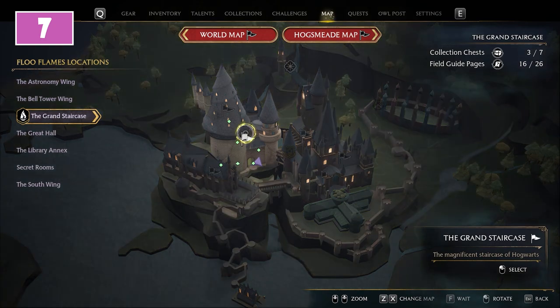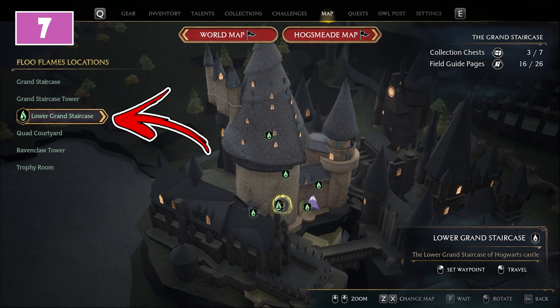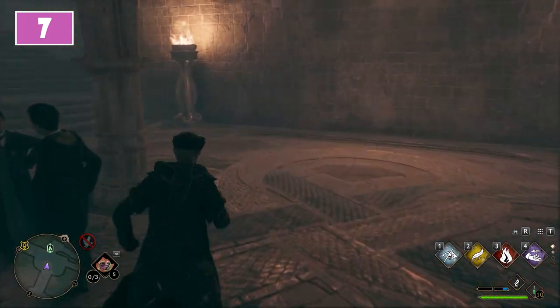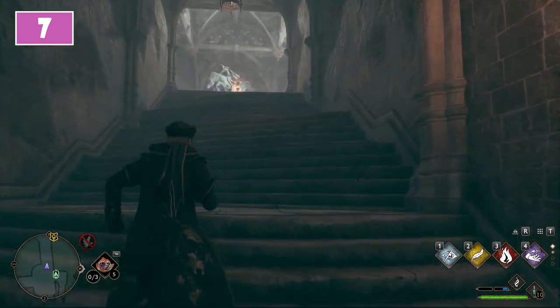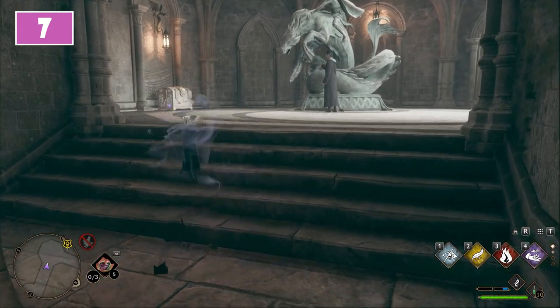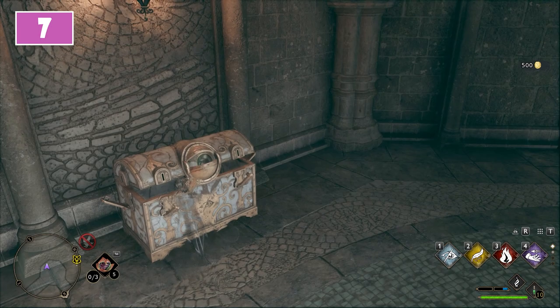The seventh is still in the Grand Staircase area. This time start from the Lower Grand Staircase fast travel point. Reach the dead end in front of you and then turn to the left. This will guide you toward a staircase that will end in front of a monument. To the left from it, under the lantern, you will find the seventh chest.